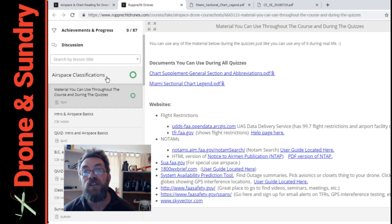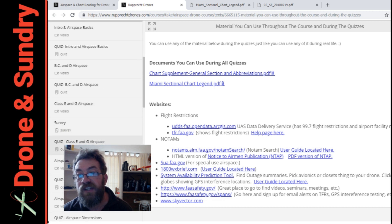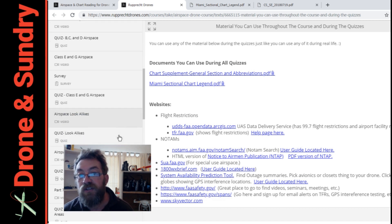So let's just have a look. Achievements and progress — there's 87 points to go through. There's intro and basics, quiz, B, C and D airspace, quiz, E, survey, E and G airspace look-alikes.